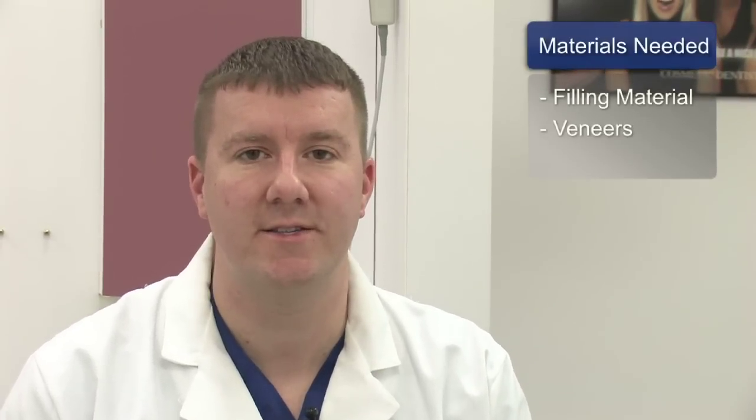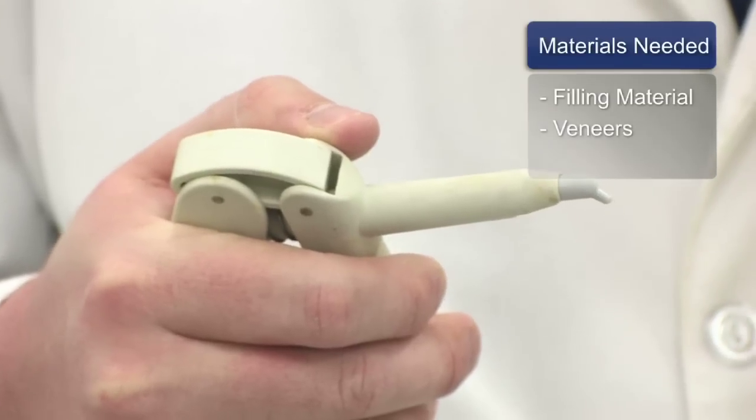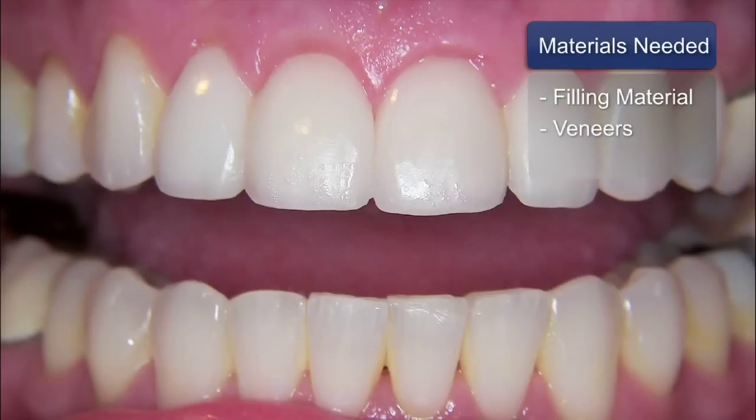Materials needed to close spaces will be either using filling material — a tooth-colored filling material we know as composite — or preparing the teeth for what we call veneers. A porcelain veneer is a porcelain shell or facing that slides on the front of the tooth. The purpose of a veneer is to re-establish contours, symmetry, length, and color, which will aesthetically make it nicer.